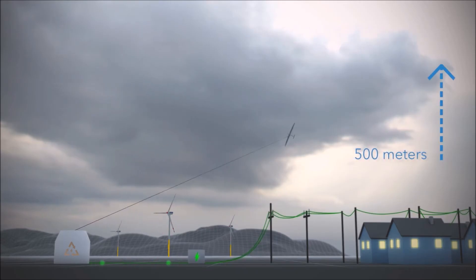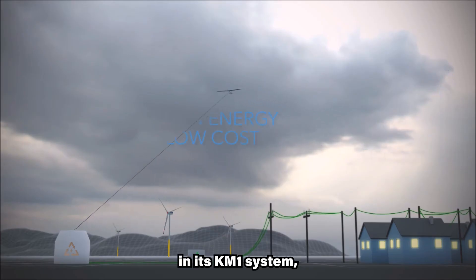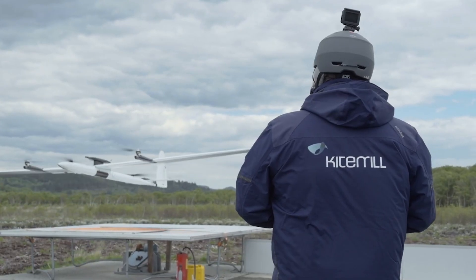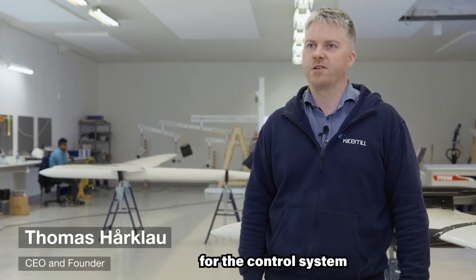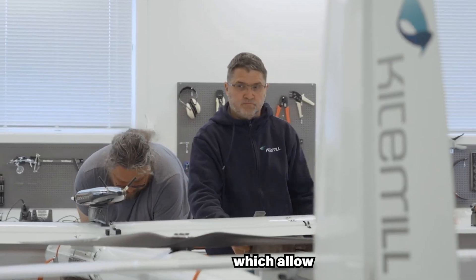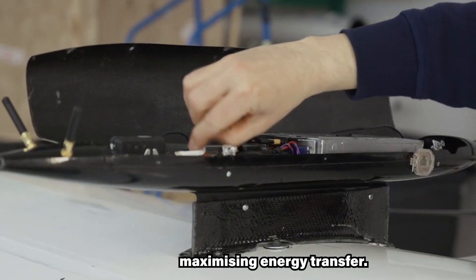Founded in 2008, Kite mill uses a sailplane drone as the kite component in its KM-1 system, relying on four propellers for taking off and landing. Once airborne, the ground station ensures optimal energy production as it controls the kite and the winch, with sensors on the kite providing data points for the control system to steer and balance the aircraft. The tether is made using braided polyethylene fibers, which allow for high-end durability while maintaining a low diameter, which is important for maximizing energy transfer.